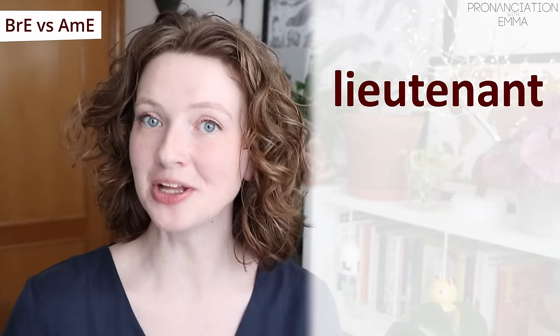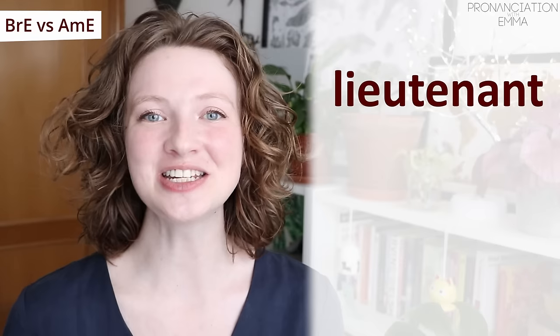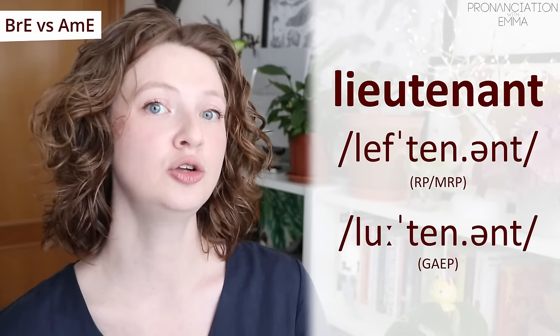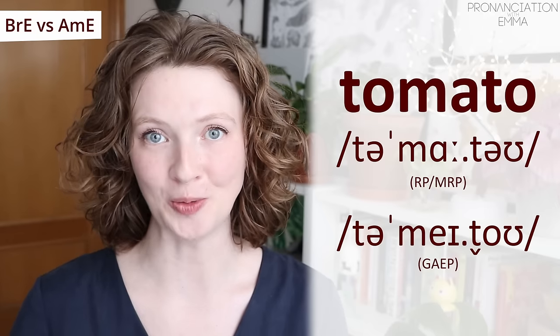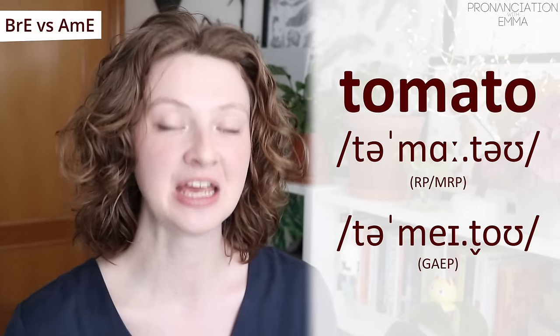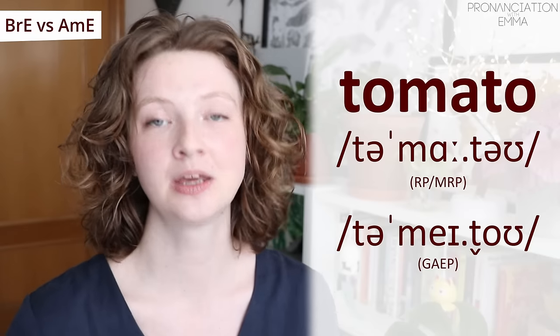If you're familiar with army vocabulary, you'll know this word has two very different pronunciations and the British one is very strange: 'leftenant.' Don't ask me why there's an F in there. While the American pronunciation is 'lieutenant' — that one makes a bit more sense. And this is a very common one: 'tomato' — mind that second vowel: 'to-ma-to.' While in the US it's 'tomato' — the vowel changes, and also that T changes to the flap T.